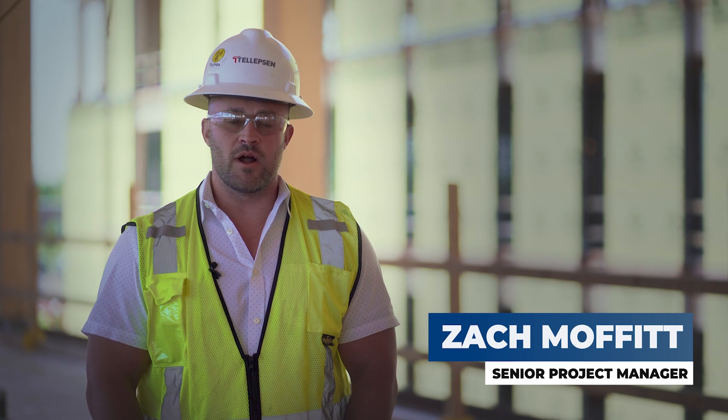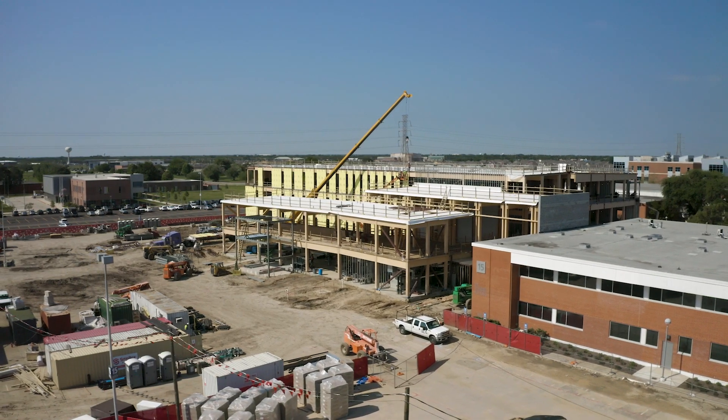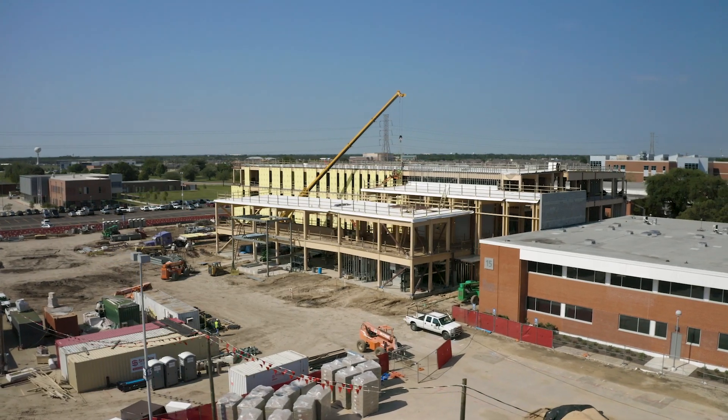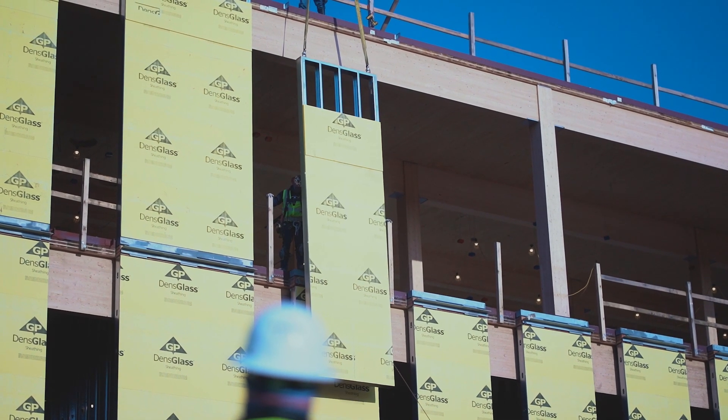I'm Zach Moffitt, Senior Project Manager with Telepsom Builders, working on the new San Jacinto College mass timber classroom building. This project is located in Pasadena, Texas.